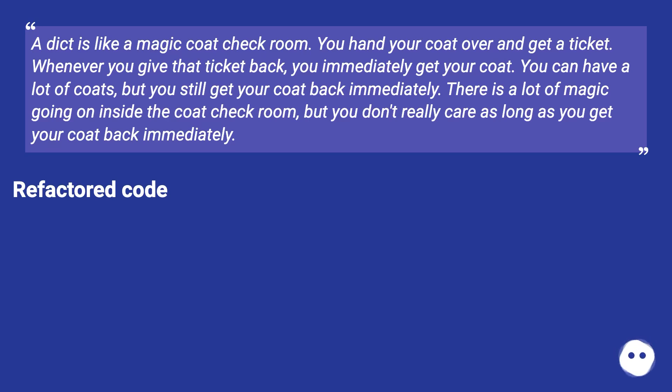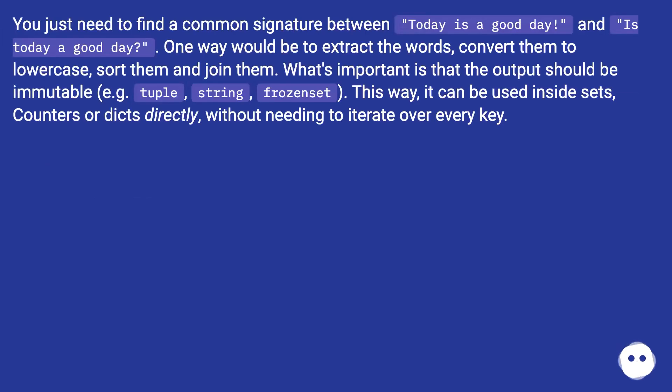Refactored code: you just need to find a common signature between 'today is a good day' and 'is today a good day'. One way would be to extract the words, convert them to lowercase, sort them, and join them. What's important is that the output should be immutable — e.g., a tuple, string, or frozen set. This way it can be used inside sets, counters, or dicts directly without needing to iterate over every key.